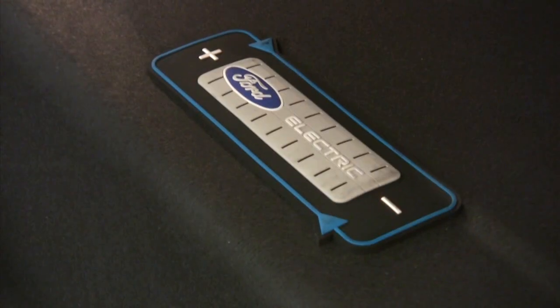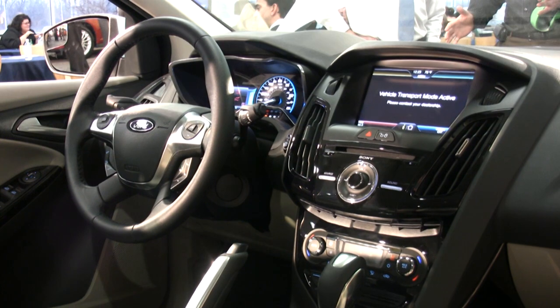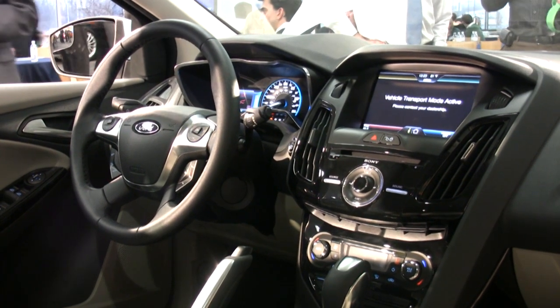We noticed that folks buying electrified vehicles were going for the high trim series and higher options. So in the Focus Electric we came out with one trim level and put everything into it. In fact, the only option on this vehicle is leather seating. We've done a lot to make the car green inside and out — the water bottles we're using today at this press event are actually going to be used for a future Ford Focus Electric interior.